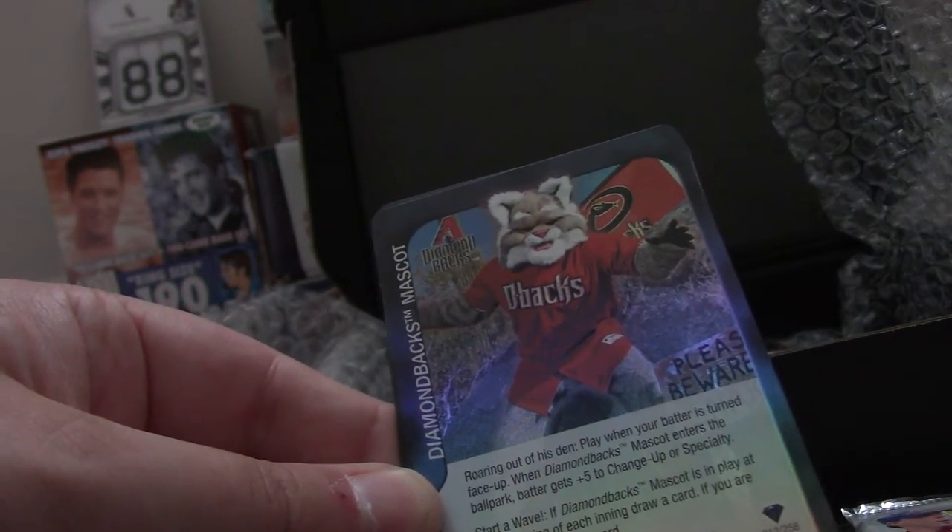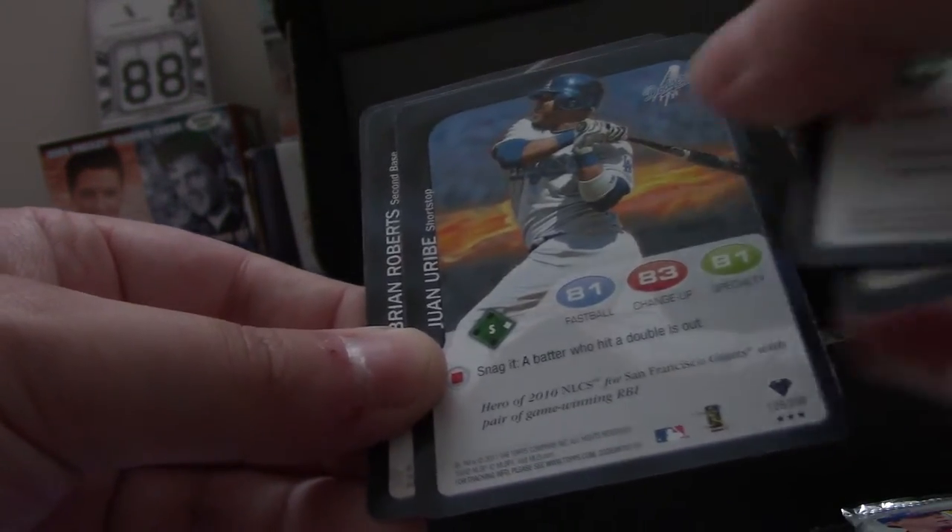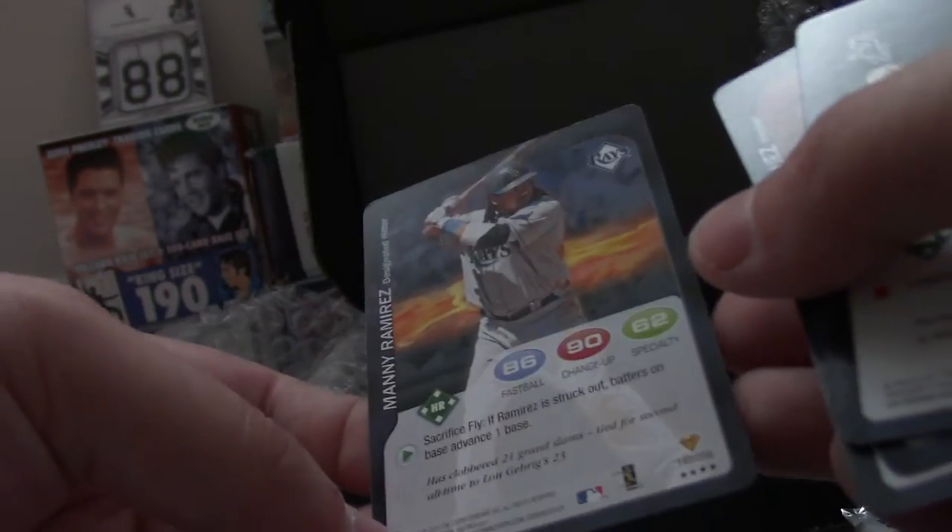Time now for 2011 Topps Attax — it was a fun game I liked to play when I was a kid. Adam Dunn, Diamondbacks Mascot, Wandi Rodriguez, Juan Uribe, Brian Roberts, and Manny Ramirez.